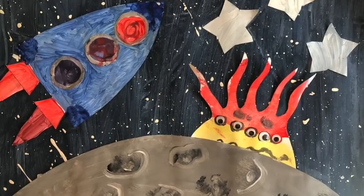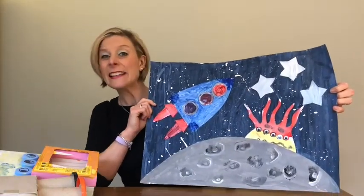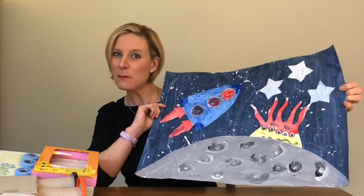Perhaps your robot might like to go in a rocket and go into outer space. Could you paint or draw a picture like this one with a space rocket, a moon, an alien and some stars? It doesn't have to be big — you can do it on a cereal packet if you want to. We'd love to see your ideas if you want to email them in. That would be great.